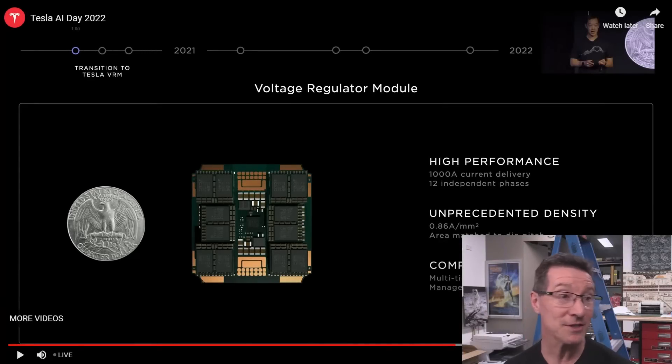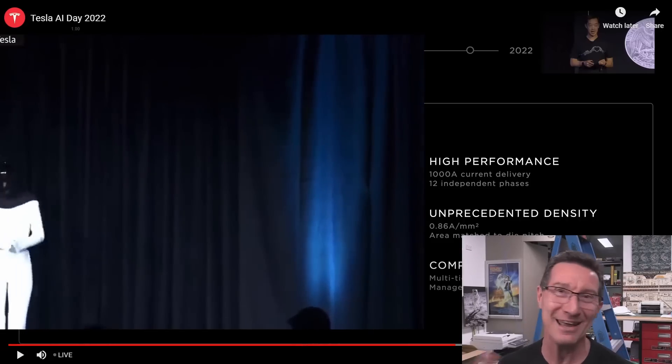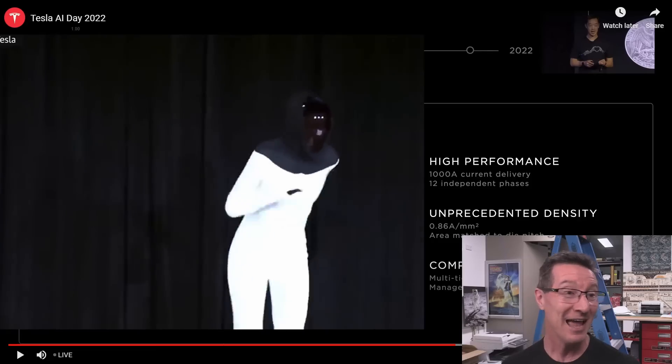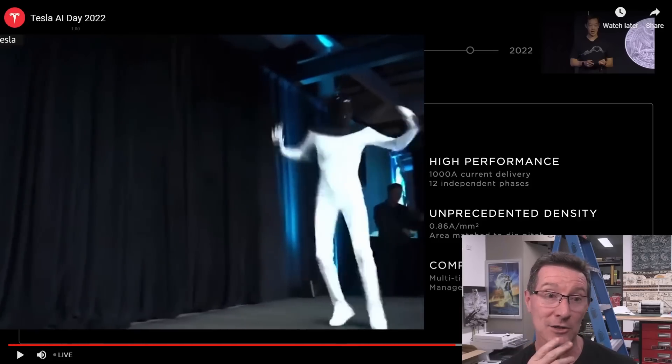I was just watching the Tesla AI Day, the Artificial Intelligence Day. This is their second one. They infamously did the one last year where they announced the TeslaBot and they had the spandex dancing robot — it was meme-worthy, it was hilarious. And it's absolutely amazing what they've done in 12 months.